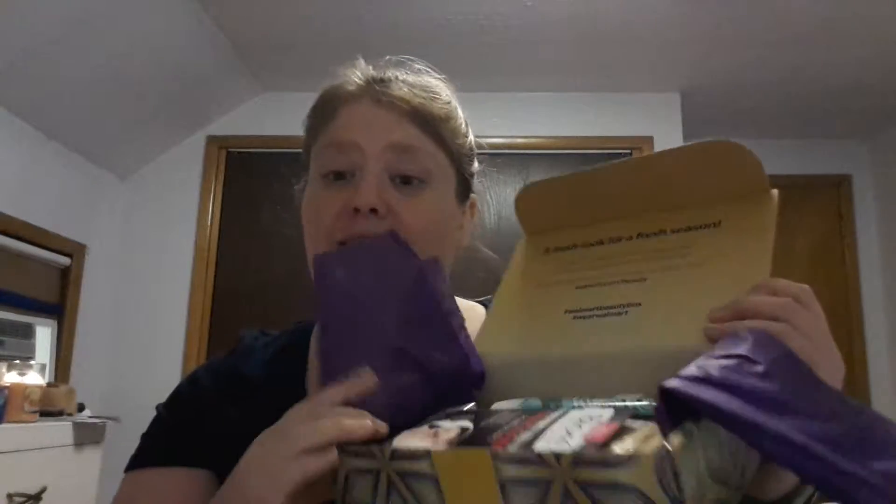Hey peeps, it's me Sam, and today I'm going to do my Walmart beauty box. I got this yesterday on the 22nd, today it's the 23rd. This month they actually shook it up a bit — it's not white with makeup all over it, they put some cool decorations on it. Let's go ahead and open it up. It has purple tissue wrapping and actually smells a little bit. We've got some goodies in here!